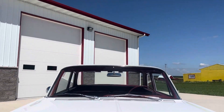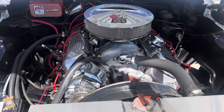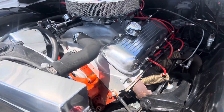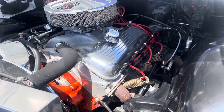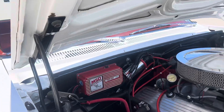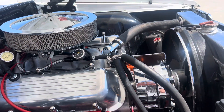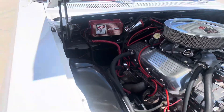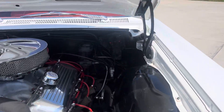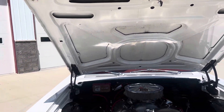Let me open the hood up here for you — I'll show you underneath. There it is: 454 aluminum intake, Holley carburetor, Demon carburetor, Brodix aluminum heads, Hooker SuperComp headers, aluminum radiator, MSD ignition 6AL box, polished valve covers. Very nicely detailed engine compartment. Black gloss inner fenders. Bottom of the hood is painted white — body color. Looks really nice.